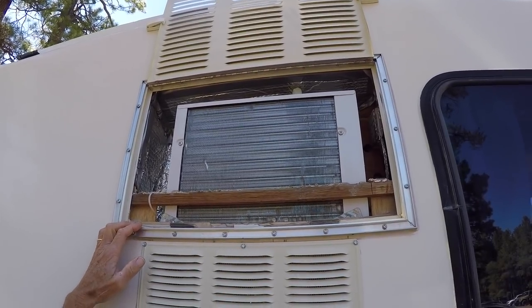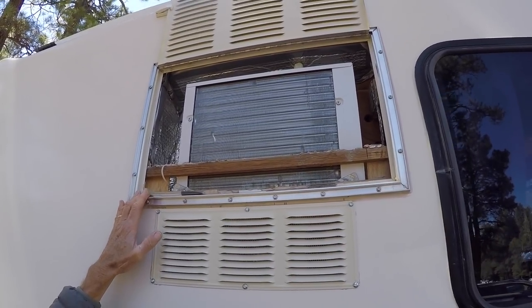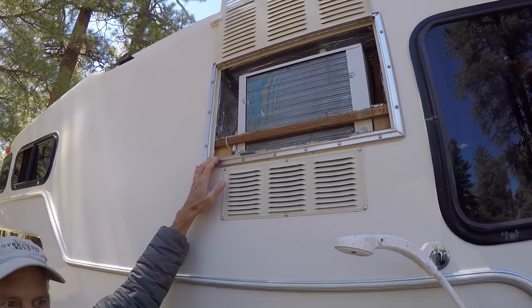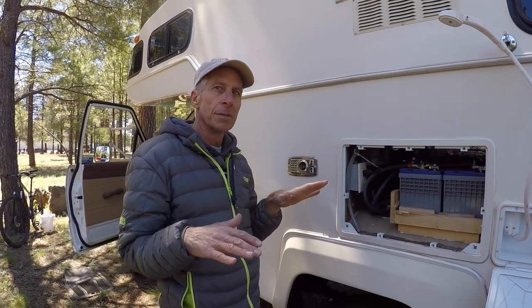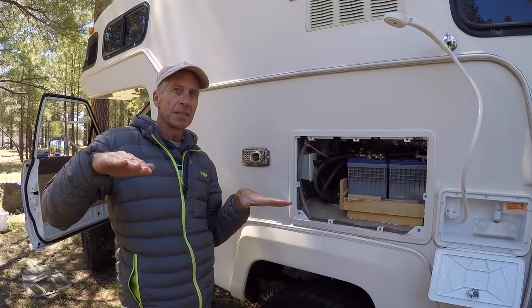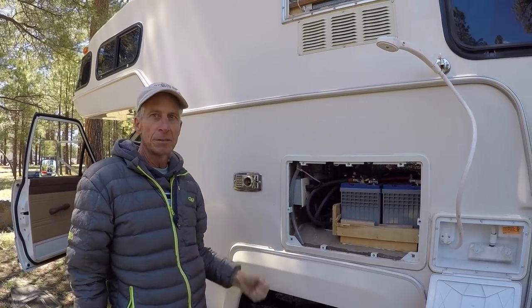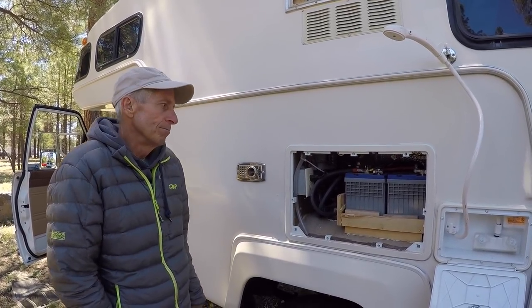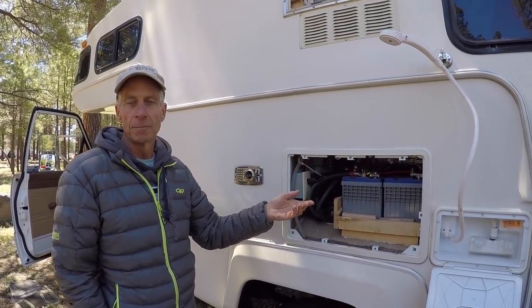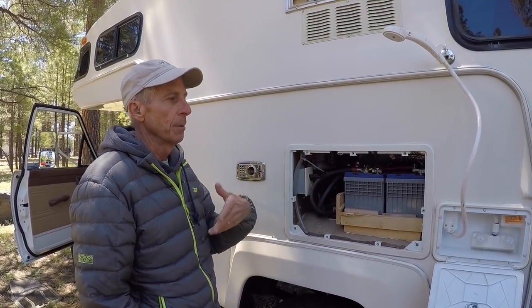Up here is a 5000 BTU air conditioner — we put the vent cover up so you can see it, but when driving it's a super clean install, insulated around it so it doesn't build up heat. We took out the original RV refrigerator because the ammonia absorption type doesn't work well on an angle — even five degrees off-center and it fails. With the Engel compressor-driven 12-volt unit, there's no problem at all. If you plug into shore power it switches to 110-volt automatically.